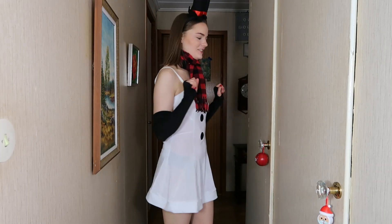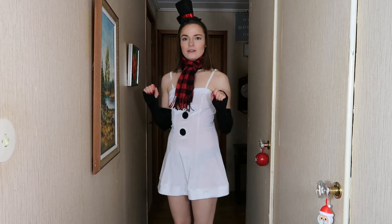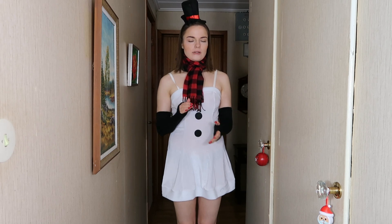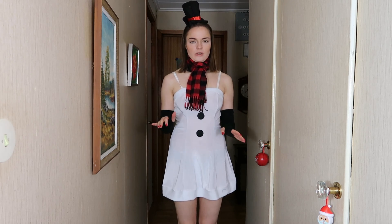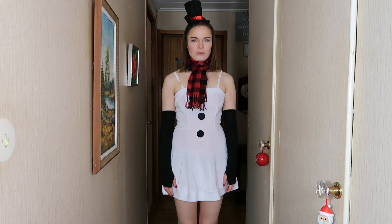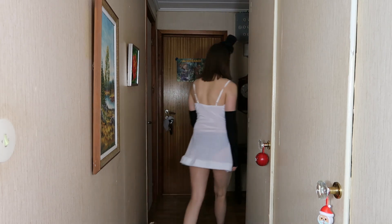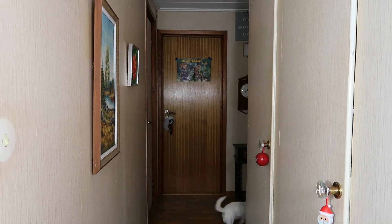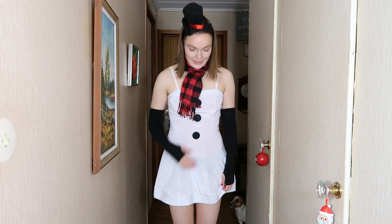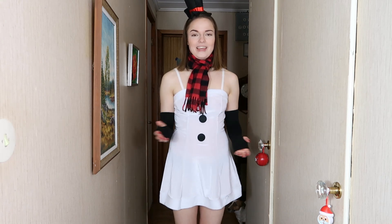Here we have the last costume, and this one costs 190 Swedish crowns — about 20 to 21 dollars. I just realized I haven't even checked myself in the mirror — let me do that. I think it looks really good! So yeah, what do I think? Yes, I think it looks really good. I think everything fits well.